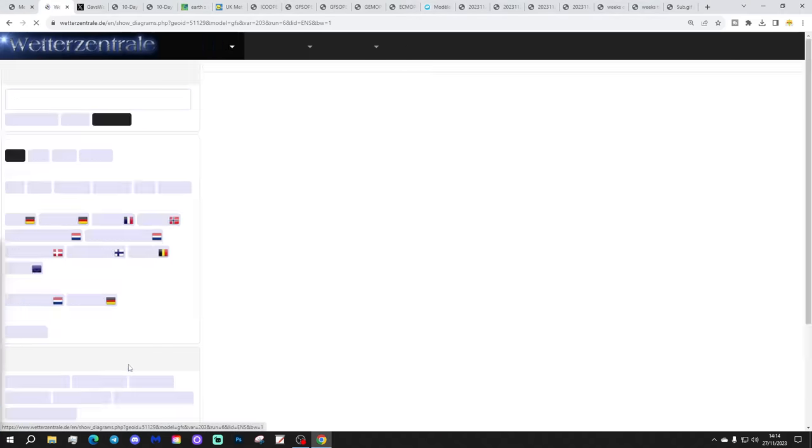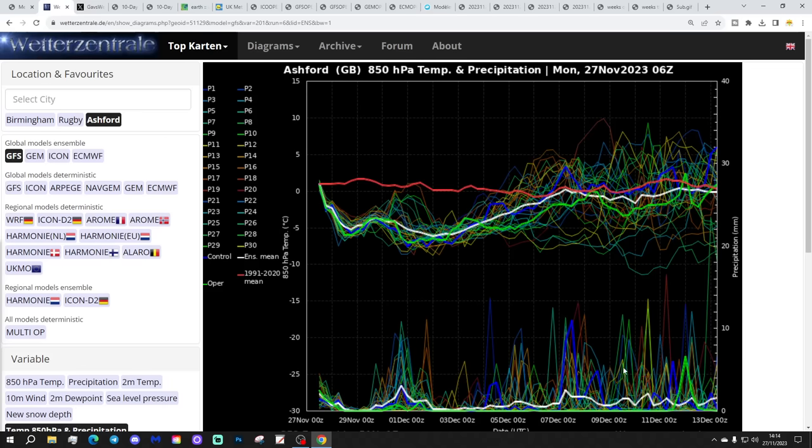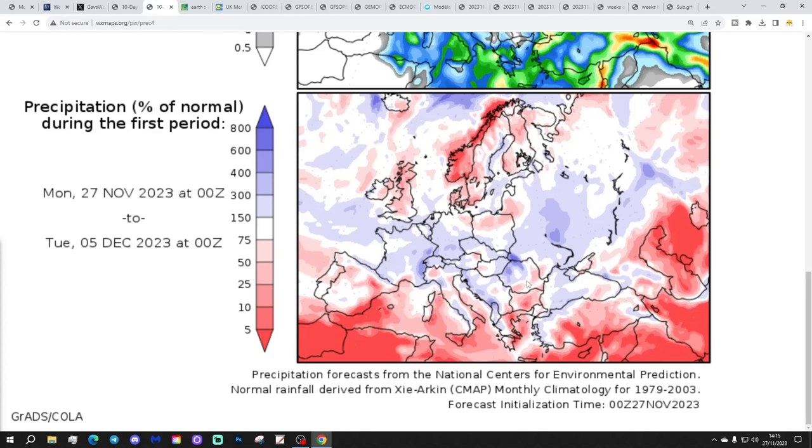We'll have a look at snow potential for Ashford. We do see a cluster of snow spikes around the 1st of December, so possibly there could be some snow coming through for Ashford right at the end of the week. Not much after that as it starts getting mild. Temperature anomalies from the 27th of November to the 5th of December are coming out colder than average - most parts of Europe are looking quite cold as well. Precipitation anomalies show it drier than average in most areas, especially in the northern half of the country.